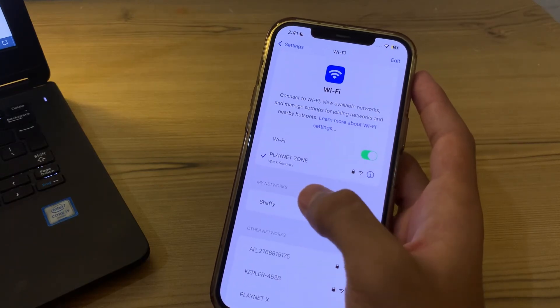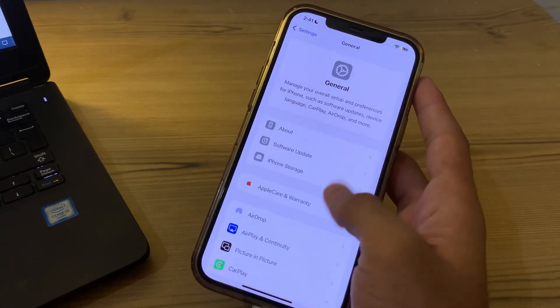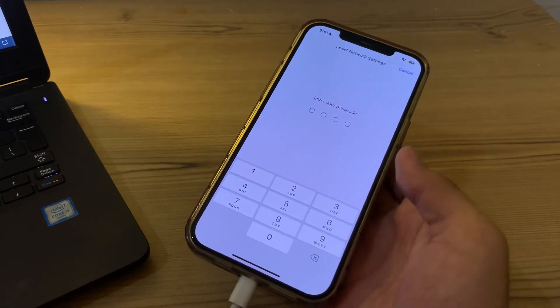If you've tried all of these steps and the issue still persists, I suggest you reset your network settings. Go to Settings, tap General, scroll down and tap Transfer or Reset iPhone, tap Reset, then tap Reset Network Settings, and enter your passcode to confirm.